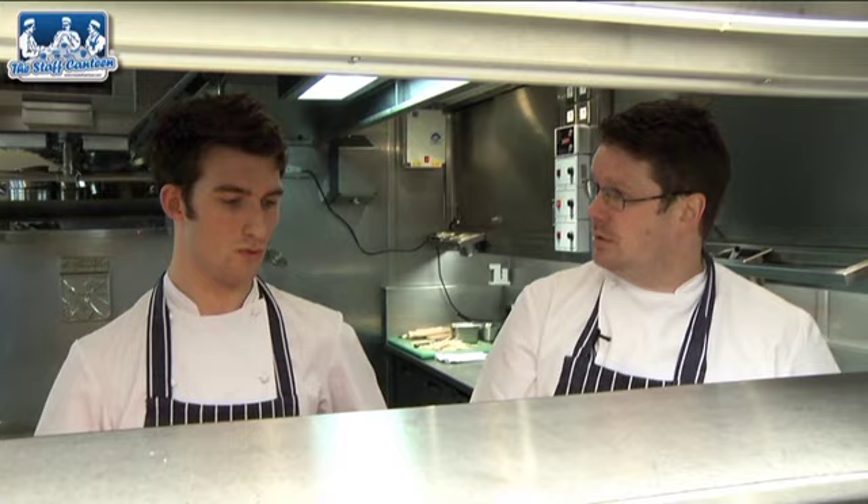The vinaigrette Scott's just about to make is a miso vinaigrette. It's very clean — it's to cut through the beef, it's to cut through the calamari. It's a background flavour, not intense. It's got lemon juice in it, lime juice, miso, walnut oil and a little bit of honey.